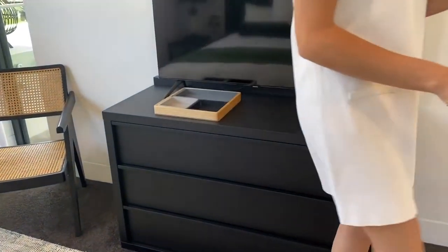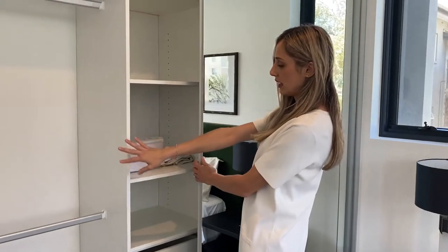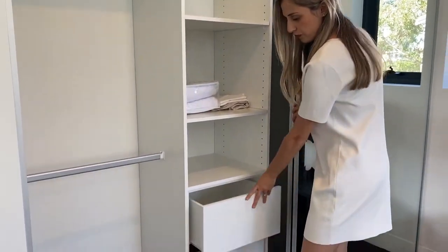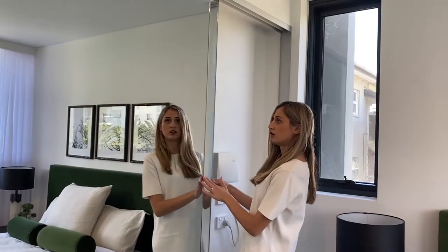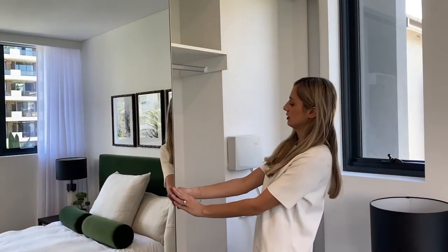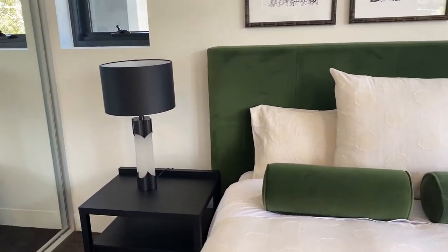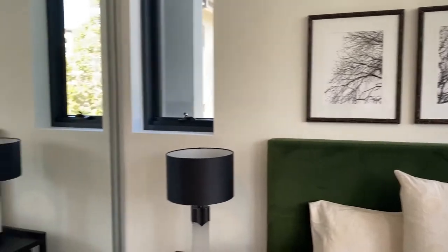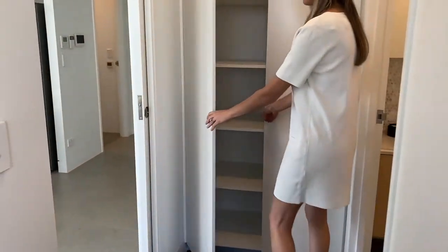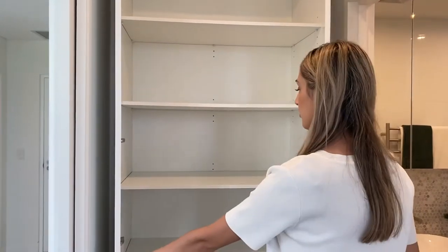And if we turn around, we have our cupboards - large, beautiful mirrored doors over here. Some hanging space on our left, we've also got some drawers, and some more hanging space also on our right, which is quite good. Love some hanging space. And of course those beautiful lamps as well. Just through here there's actually some more storage - deep storage again, which is quite good. For an apartment, it's quite handy to have all this storage.